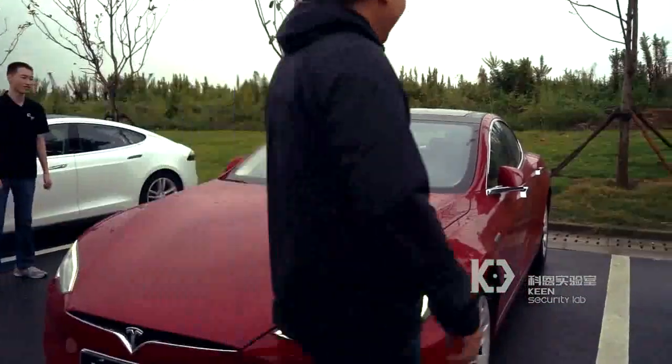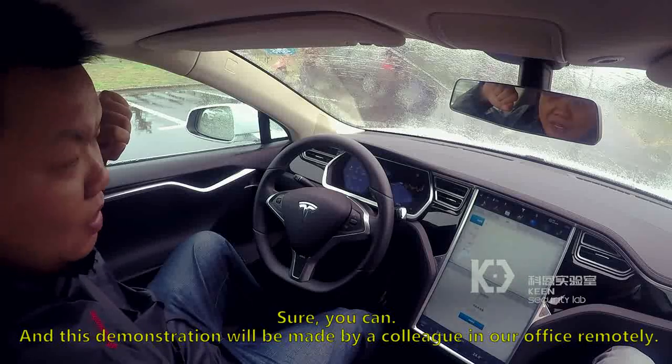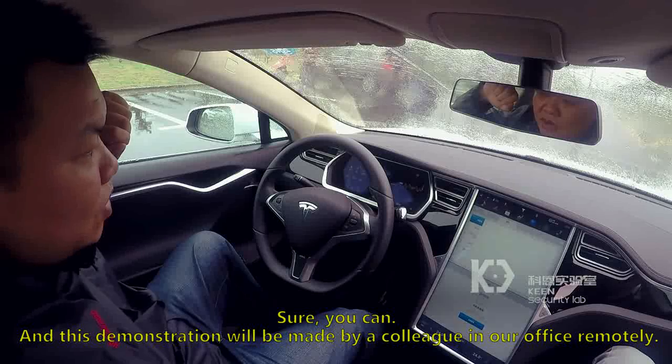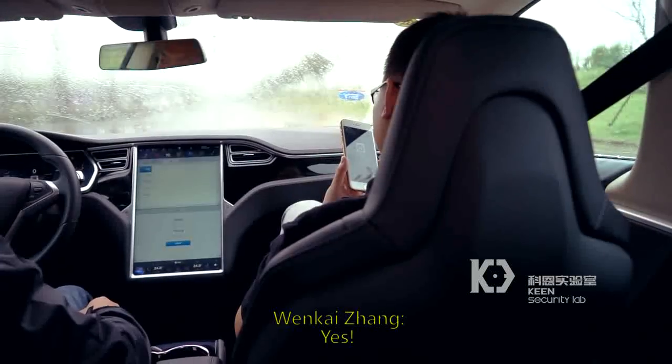Moreover, they managed to activate the windshield wipers, to fold in the side mirror, and to open the trunk while the car was moving. Finally, they showed that an operator some 12 miles away from the car was able to manipulate the brakes of the moving vehicle.